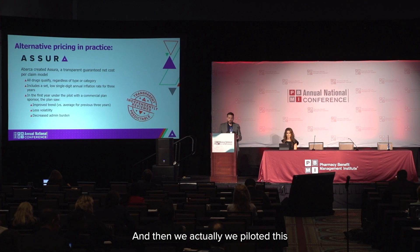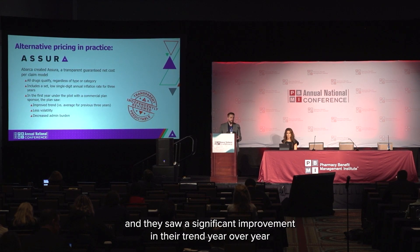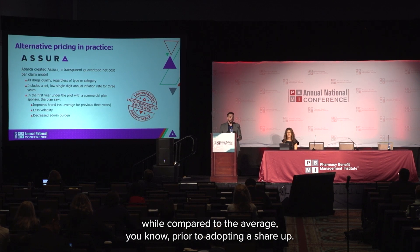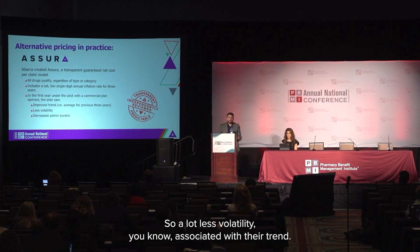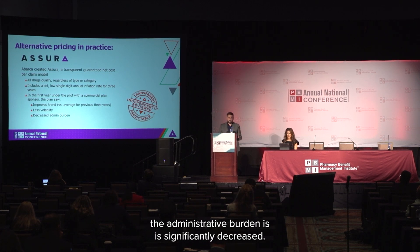We actually piloted this with one of our commercial health plan sponsors, and they saw a significant improvement in their trend year over year compared to the average prior to adopting Assura. We saw a lot less volatility associated with their trend. And of course, because you have a fixed cost per claim and a number of claims, the administrative burden is significantly decreased.